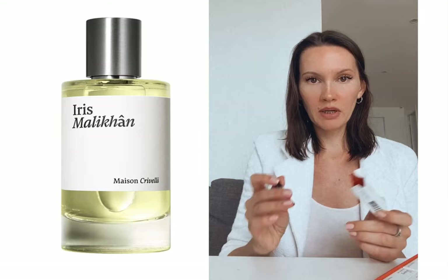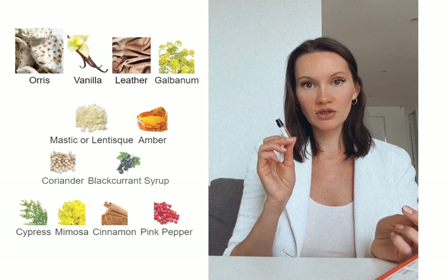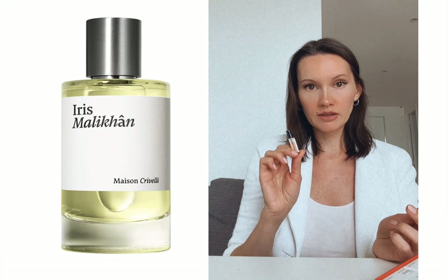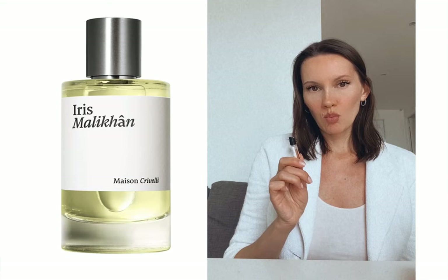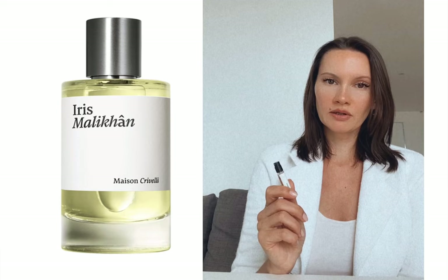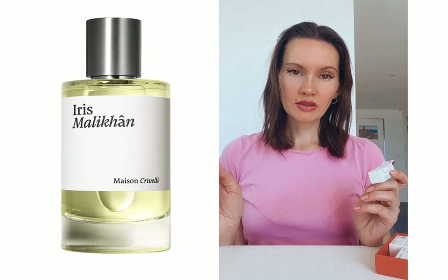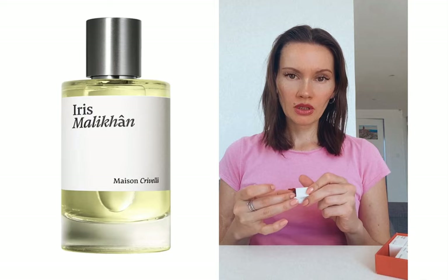The next perfume is called Iris Malihon, and I don't know why it was named after iris because iris is very hidden in here. When I smelled it I also had a déjà vu — it's woody, leathery, and a little bit powdery, but more leathery than powdery. That brings me to Italian Leather by Memo, another Parisian house. Both perfumes achieve a sweet leathery effect through a mix of vanilla and tomato leaves, which is what I feel here despite it not being part of Iris Malihon's official description. Iris Malihon would probably be one of my favorite perfumes.